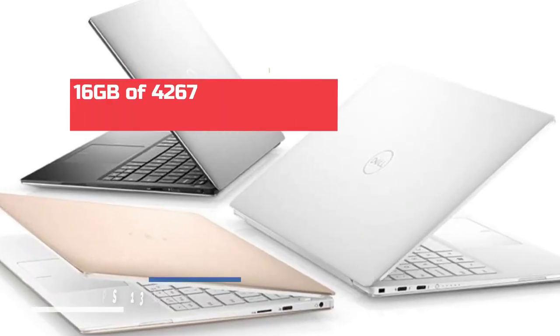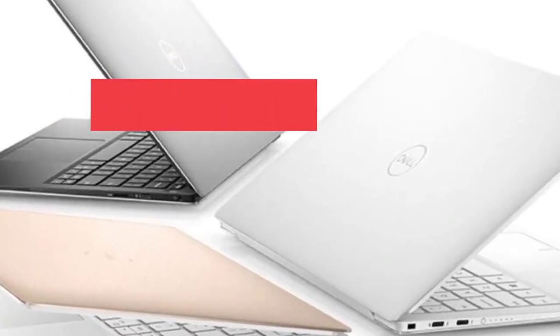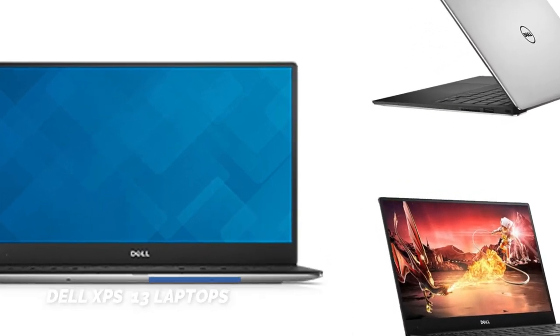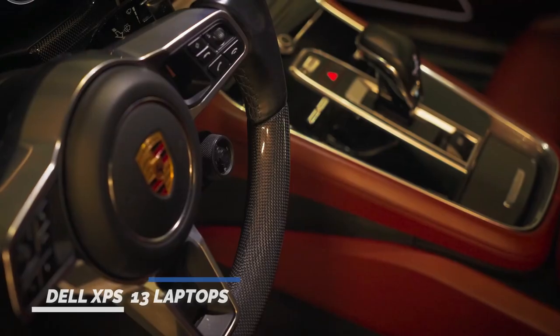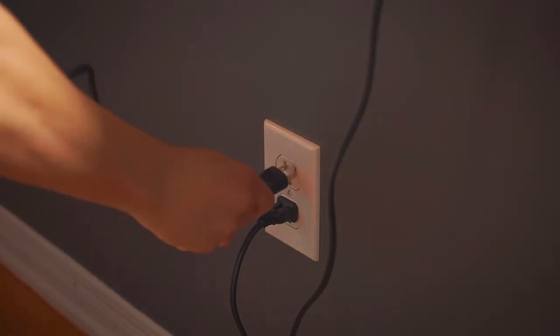Which, combined with 16GB of 4,267 MHz memory, ensures smooth and efficient performance. The laptop also comes with a 512GB M.2 PCIe NVMe solid-state drive, providing ample storage space and fast data access. The 13.4-inch FHD+ 1920x1200.